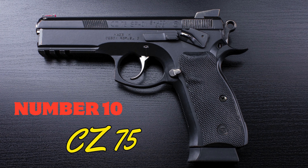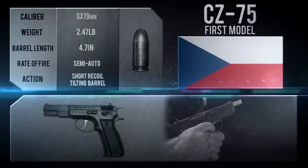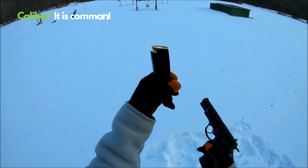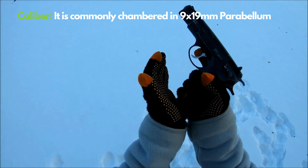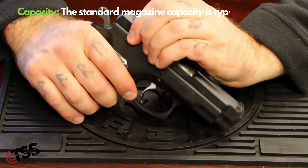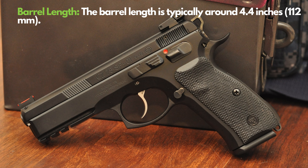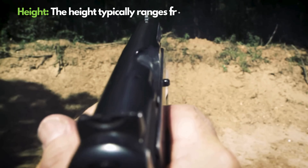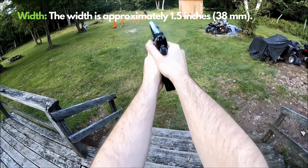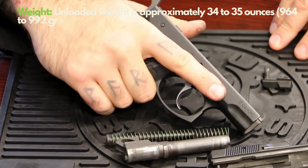Number 10: CZ-75. The CZ-75, emerging from the Czech Republic's arms industry, is a unique masterpiece. This elegant design in 9mm caliber offers users a 16+1 ammunition capacity. Weighing about 1 kg, this model stands out with its sturdy metal body, which increases control during shooting and minimizes recoil. With a 120mm barrel length, the CZ-75 ranks among the best in its class for accuracy and range. Its double-action, single-action (DASA) trigger mechanism provides flexible shooting options. Used widely from sports shooting to personal defense, the CZ-75 is customizable with a wide range of upgrades and accessories.